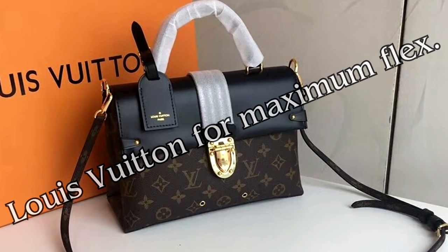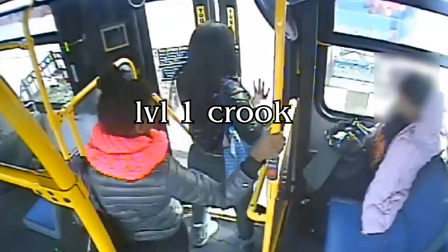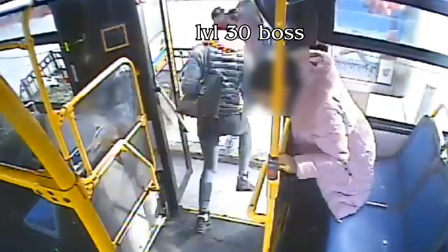Do you carry a purse? Are you strong and independent? Instead of securing your firearm safely on your body, put it in your purse — because there is no way that is ever going to get stolen.